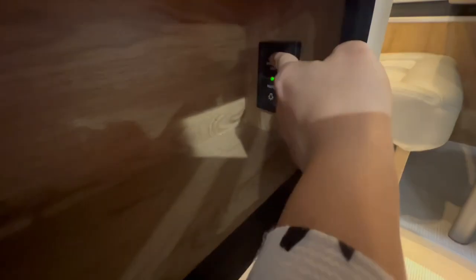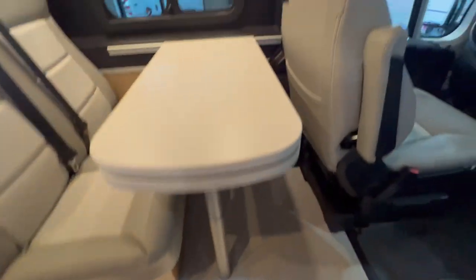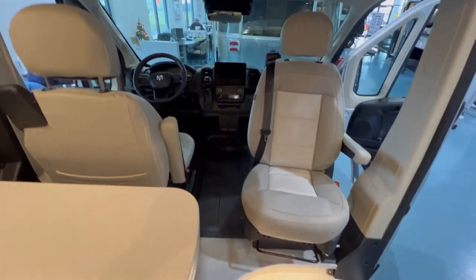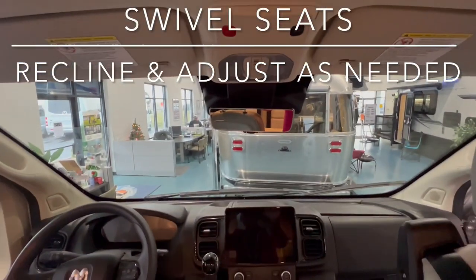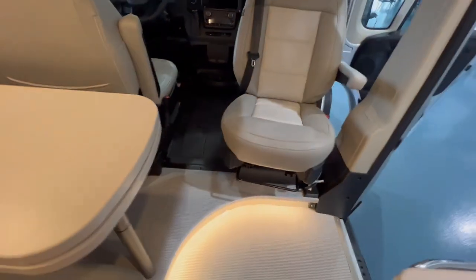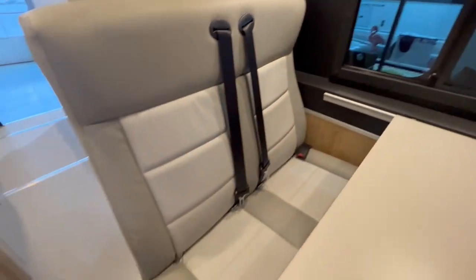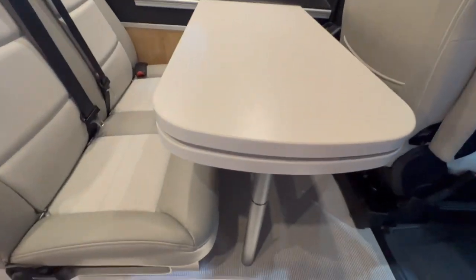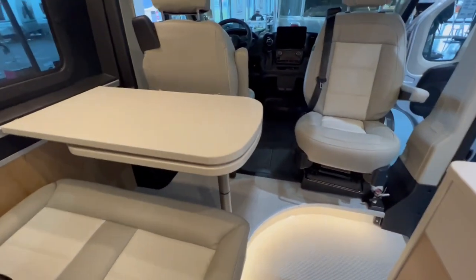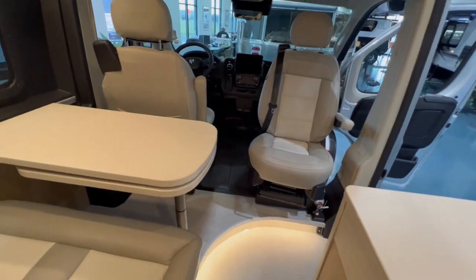There's lots of storage right inside the front door, with your master lights right there. Your seats do swivel and tilt, and you also have two child tethers right here. Your table extends out in multiple positions, so you can have it for extra countertop space or for the passenger to eat as well.